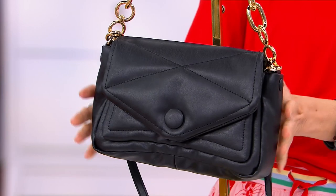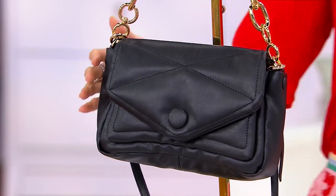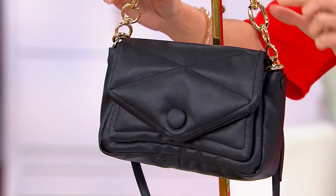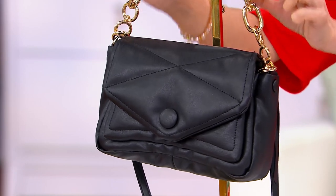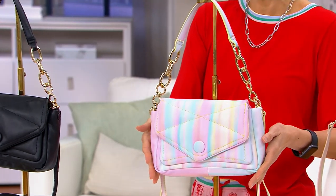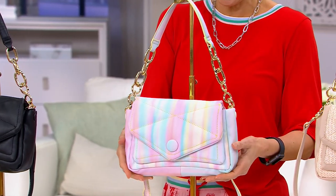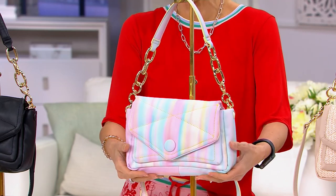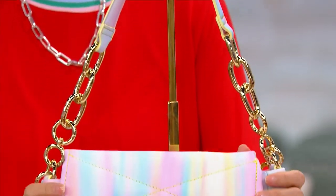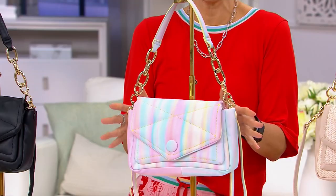Very on-trend style, and it's also very versatile. I love the small size of this. This right here is the Onyx, but if you want to go a little bit bigger, you've got to see that top. Look at how beautiful that chain design is. And would you like to do a little Barbie-core kind of design? Because this is everything.